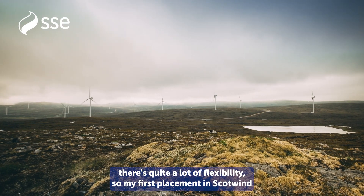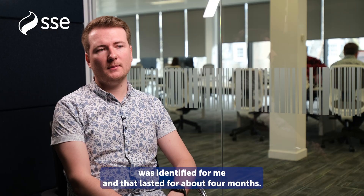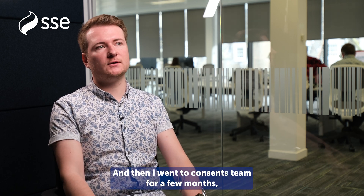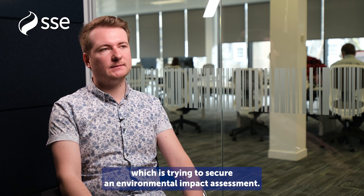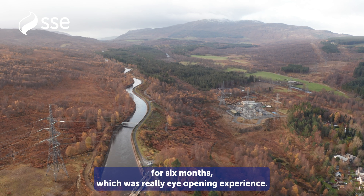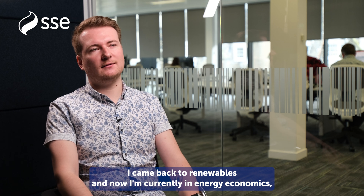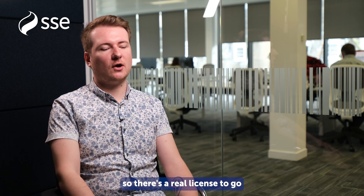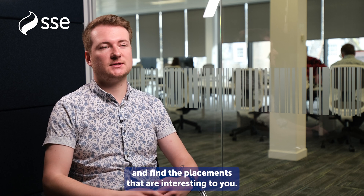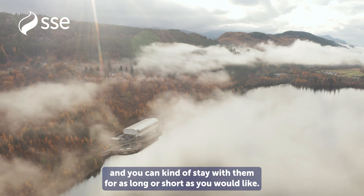In the renewables business there's quite a lot of flexibility. My first placement in ScotWind was identified for me and lasted for about four months, and then I went to the consents team for a few months, which is trying to secure an environmental impact assessment. I then went outside the renewables business into group sustainability for six months, which was a really eye-opening experience. I came back to renewables and now I'm currently in energy economics. There's a real licence to go and find the placements that are interesting to you — there's no set path and you can stay with them for as long or as short as you'd like.